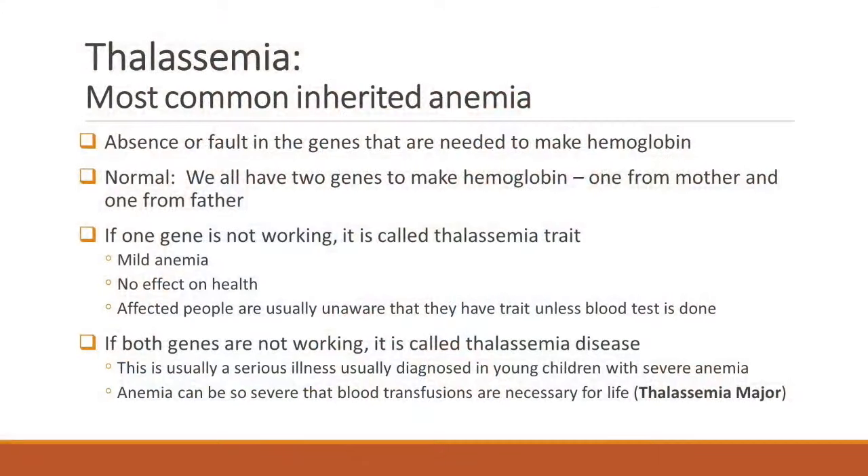Now, what is thalassemia? Thalassemia is a genetic anemia, so it's inherited. There is a problem or a defect in the gene which is needed to make hemoglobin. When we normally have two copies of the gene to make hemoglobin, if one gene is missing, that's called thalassemia trait. And that's very mild — it doesn't cause any problems. Most people don't know that they have thalassemia trait.